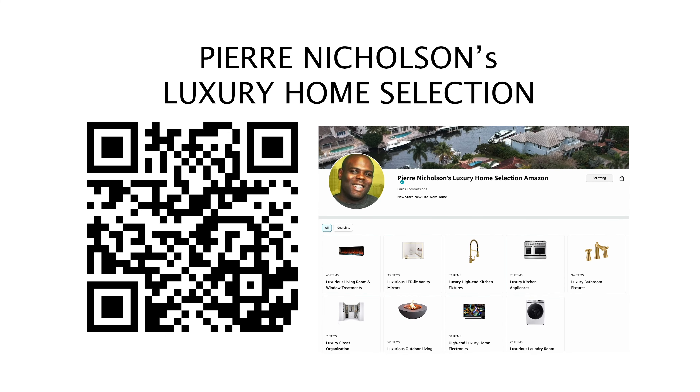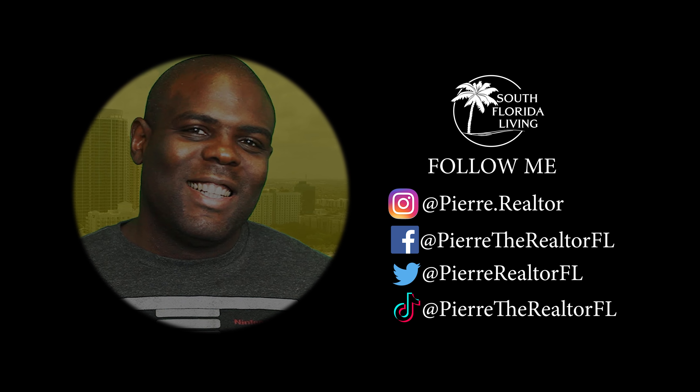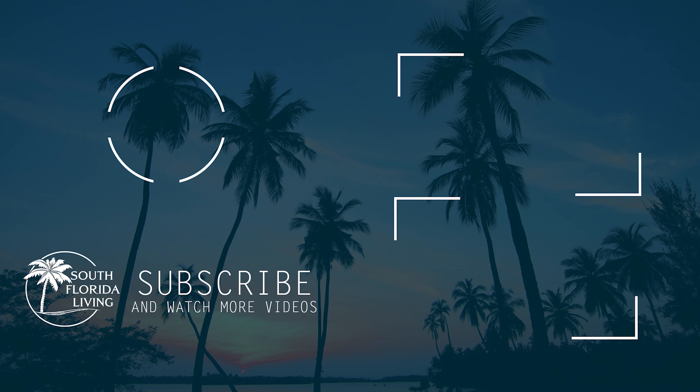I need a house on the beach, get some sun, palm trees, family — it's all I want, that's all I really need. South Florida living on my TV, new videos out weekly, kaboom! I think I found the one I want. A new start, a new life, a new home. Miami, Fort Lauderdale, and West Palm. If I want a home in South Florida, yeah, Pierre the Realtor is the one I need.